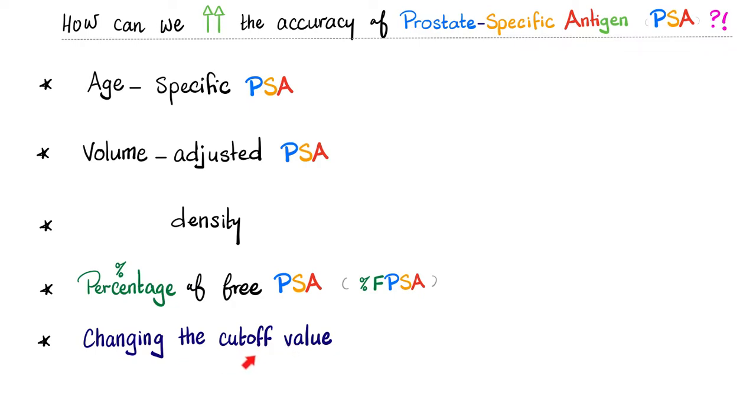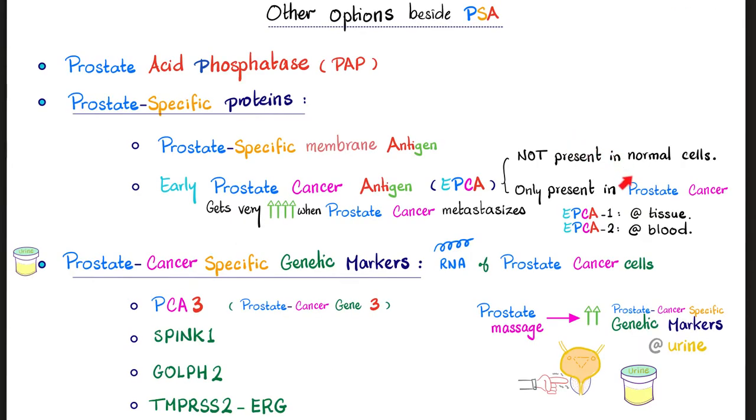Of course, if you lower the cutoff value, sensitivity goes up and false negatives go down. Other than PSA, we have other options — including prostate acid phosphatase (PAP), prostate-specific proteins including the PSA we talked about today, early prostate cancer antigen which we'll discuss in the next video, plus more modern prostate cancer-specific genetic markers.